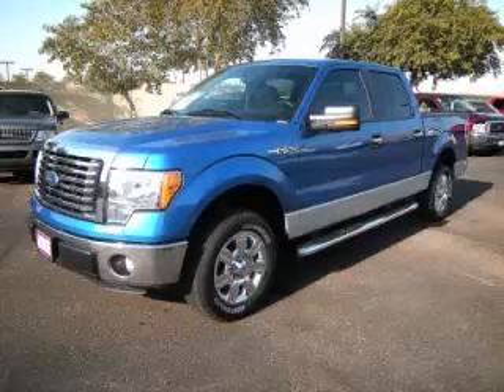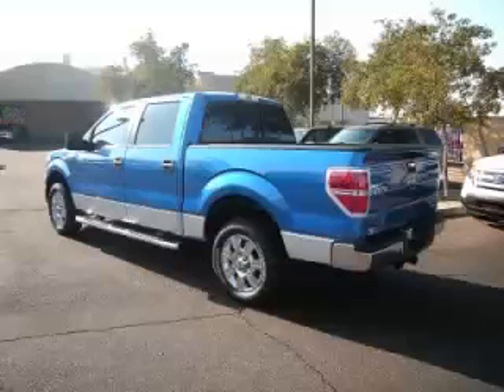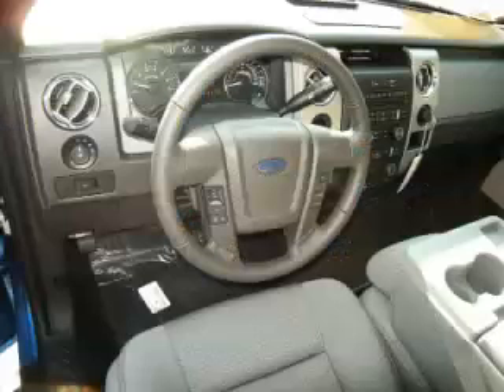This is the 2011 Ford F-150 XLT, complete with a 5.0L V8 engine. Top features include two-tone paint, overhead console, adjustable pedals, tinted windows, and tachometer.